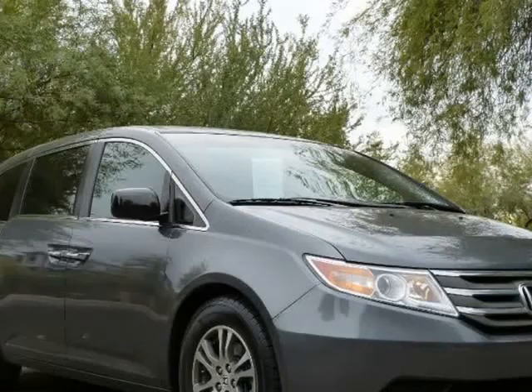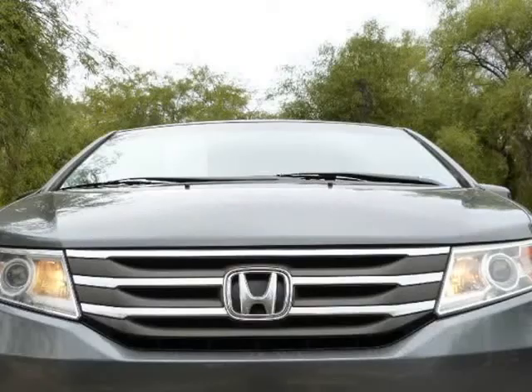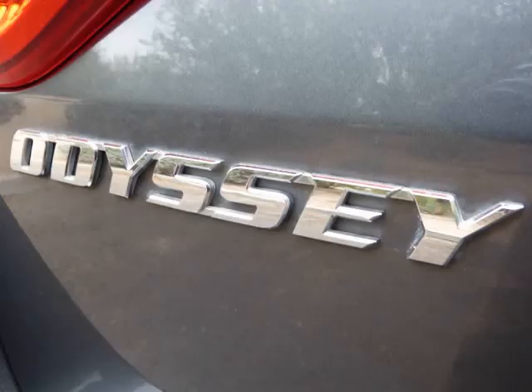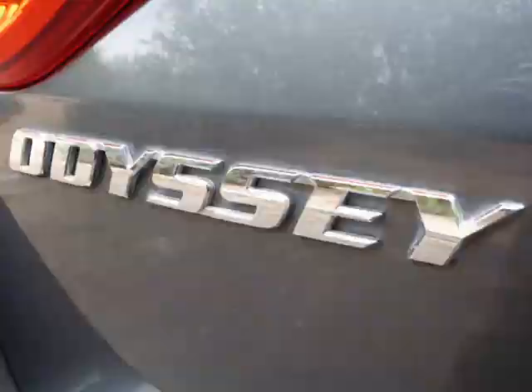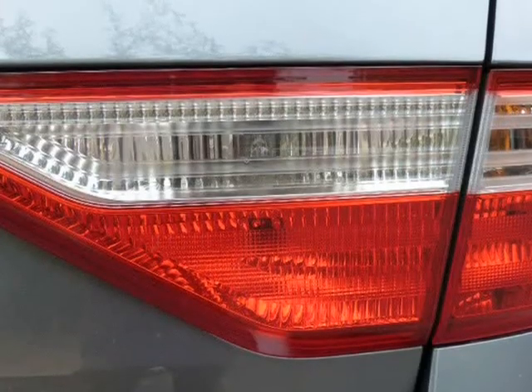2016 Kelley Blue Book Brand Image Awards are based on the Brand Watch study from Kelley Blue Book Market Intelligence, award calculated among non-luxury shoppers. For more information, visit www.kbb.com. Kelley Blue Book is a registered trademark of Kelley Blue Book Co., Inc.